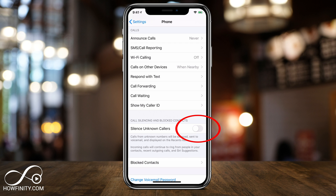So instead of having to use the Do Not Disturb option, you can go ahead and turn on 'Silence Unknown Callers'. This silences unknown calls, but it will allow incoming calls from all your contacts, your recent outgoing calls, and your Siri suggestions.